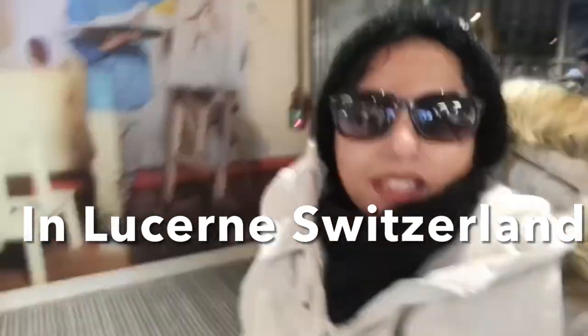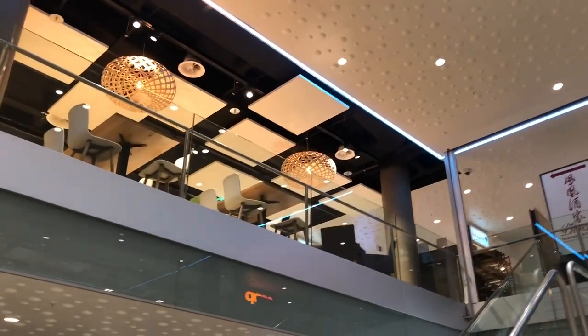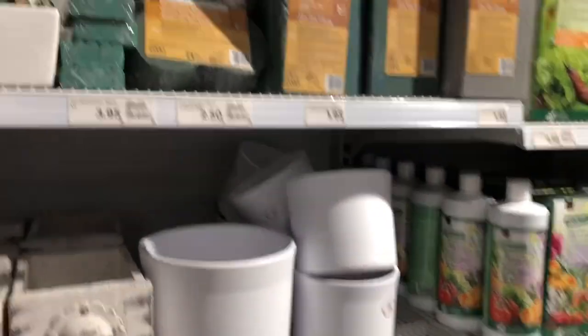We have reached Coop — you can see this is the entrance. Coop is a well-known supermarket in Switzerland and also one of Switzerland's largest retail and wholesale brands, which is deeply rooted in the country and also internationally active. Let's go inside and check how reasonable this is.